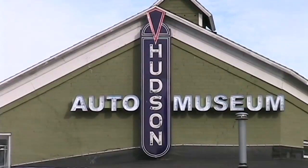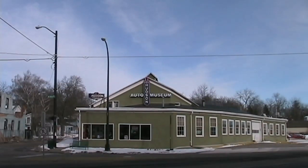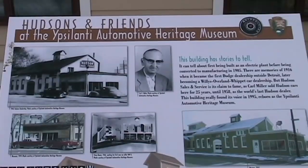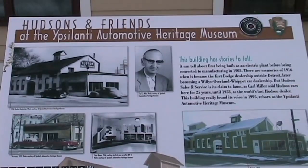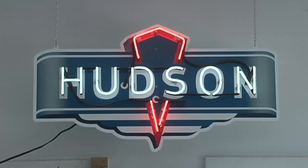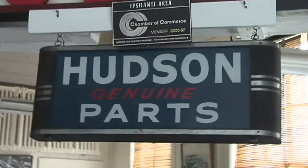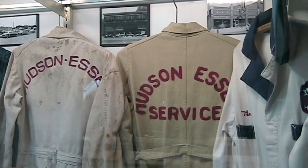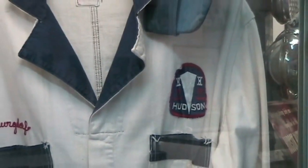The Ypsilanti Automotive Museum opened in August of 1995. The focus of the museum is Ypsilanti's automotive heritage, which centers around the world's last operating Hudson dealership. The dealership building is connected to the rest of the museum buildings. That building was a Hudson dealership from 1927 through 1958.